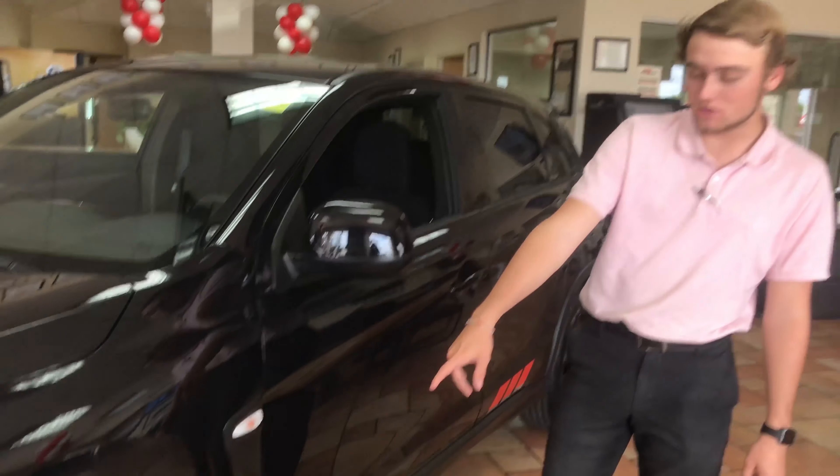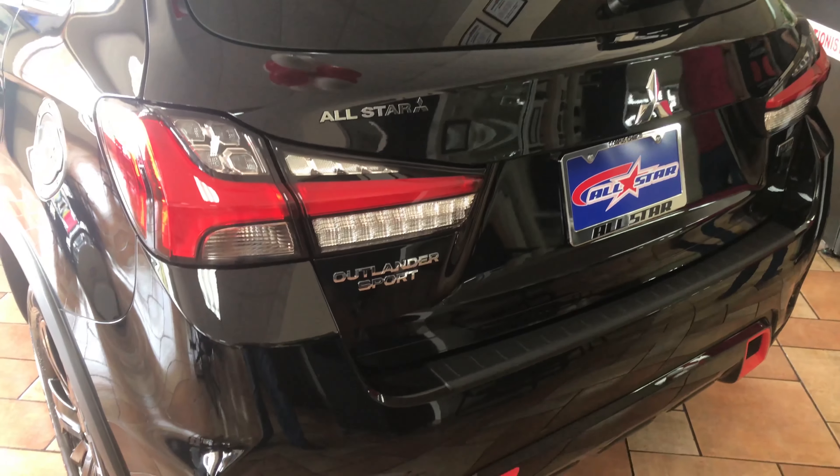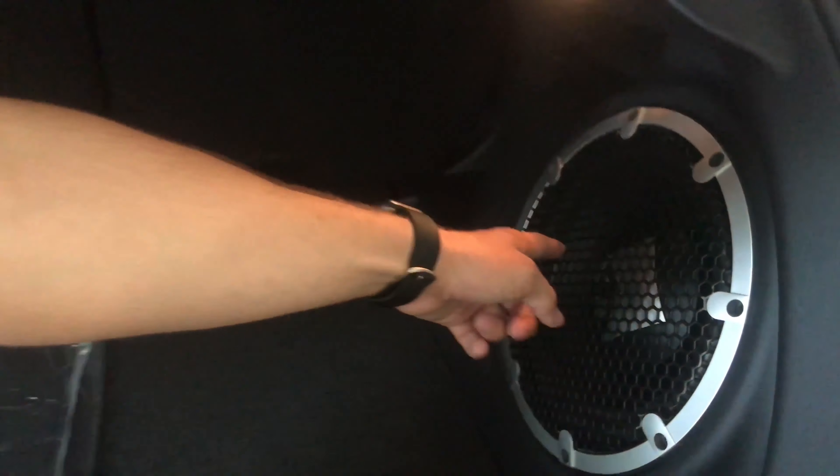As you can already tell, you come with the black wheels already, sleek body lines, the red accents all the way through the car. It comes with a Rockford Fosgate sound system as well.